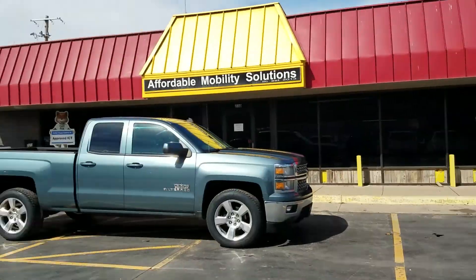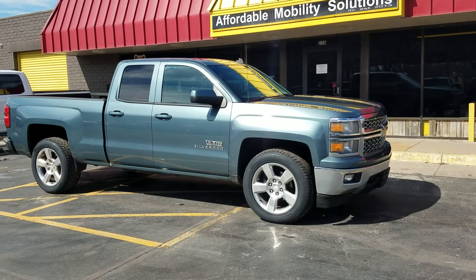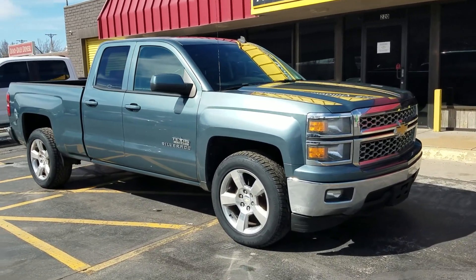We're sandwiched between Spangles and Doodah Diner, so if you're ever in the area, come check out our inventory. It's always best to make an appointment if you can, and if you want to buy this truck, of course cash works.